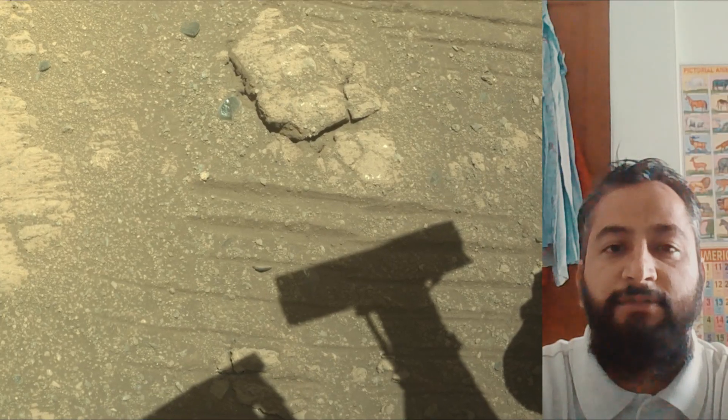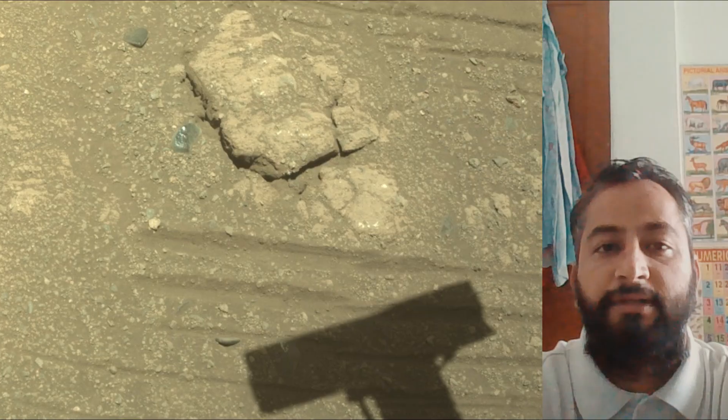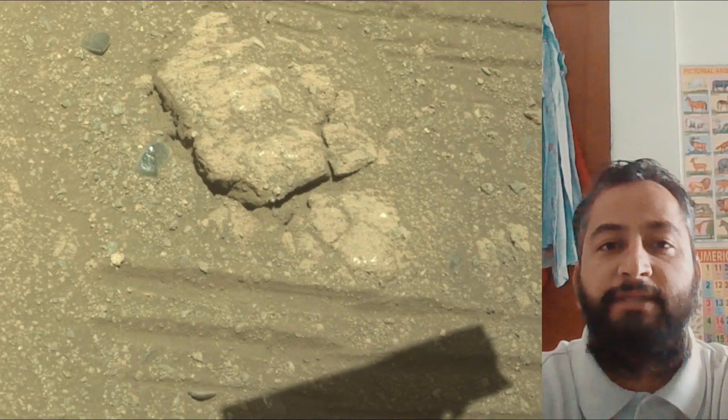Perseverance Mars Rover acquired most of these images on 14th October 2025, the 1653rd Martian day or sol of the Perseverance Rover mission on Mars. All these images credited NASA JPL Caltech MSSS.